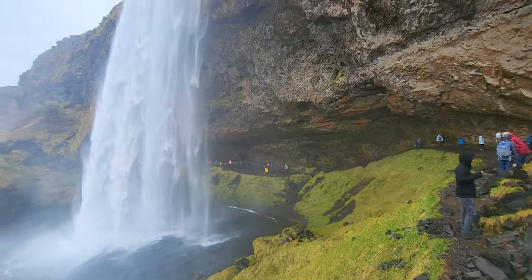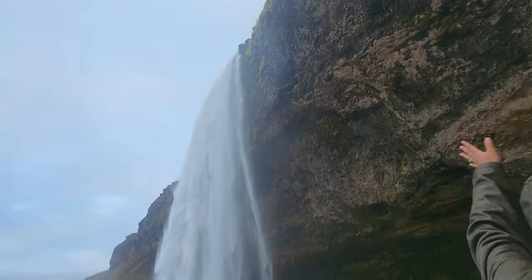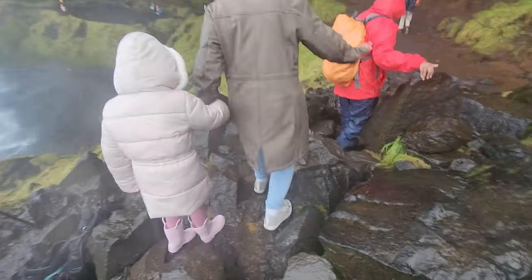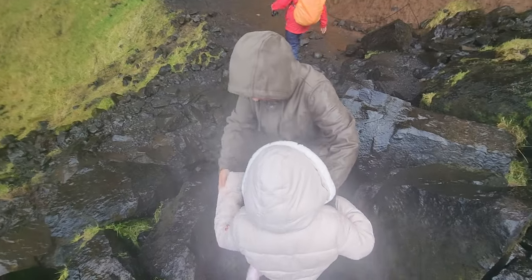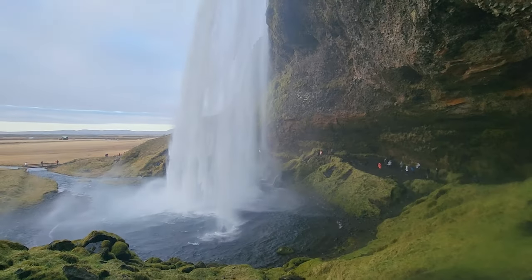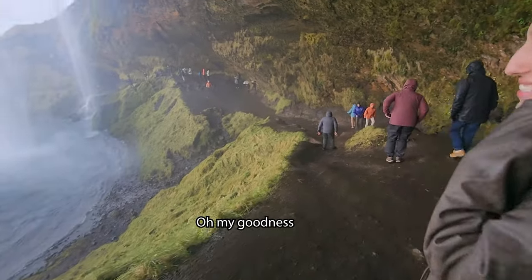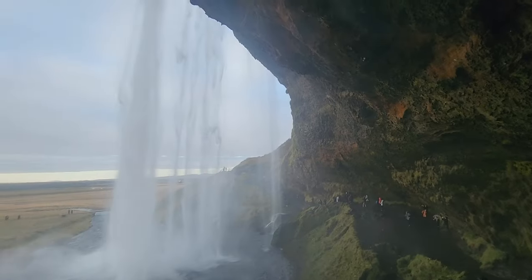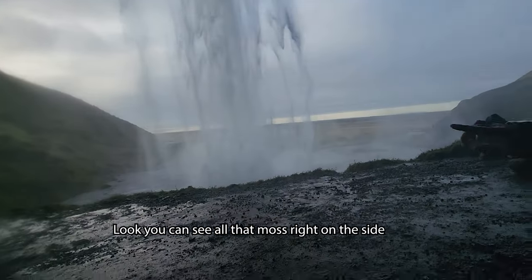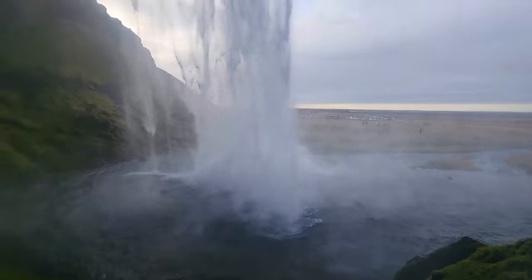Look at this - this looks so small from here. Look at all of this, it looks like a big cane. Oh my goodness, that is so powerful! That is so powerful. Oh my goodness! Look at that - it's so epic!